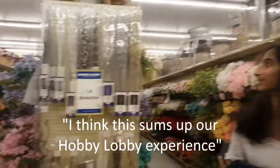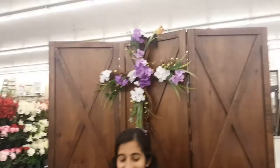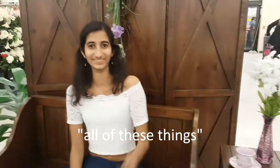"Lit branches" - I think this sums up our Hobby Lobby experience. Where are we? Church. Of course, thank you for blessing me with all the things today. Sorry, we need to leave.